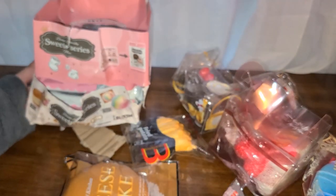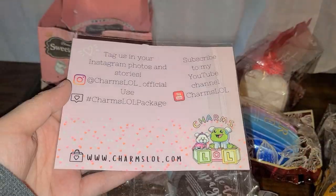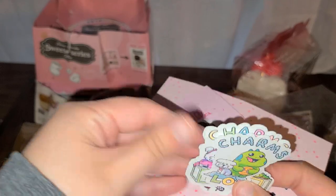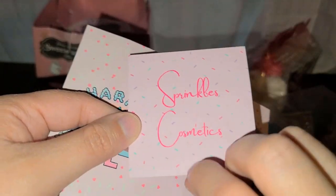Here's the little card - it looks like they included some stuff and it came with all these little stickers. And then there's this little card too.